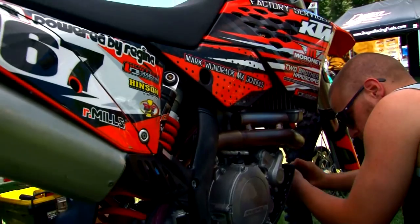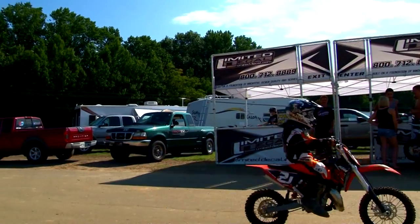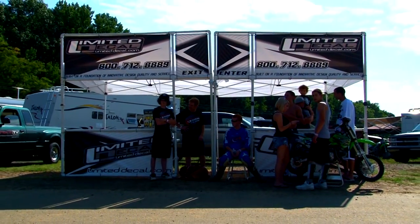Here at Limited Decal, we're proud to support riders of all ages. This includes our large East Coast support team of nearly 25 privateers. Limited Decal is also proud to support the amateur level rider. We caught up with a few Limited Decal riders to see why they choose Limited Decal and make us their number one graphic choice.